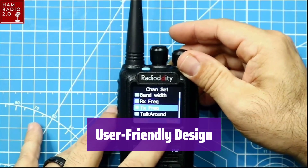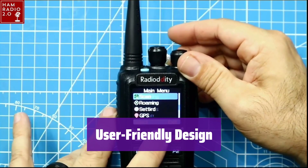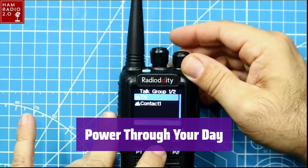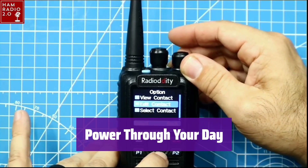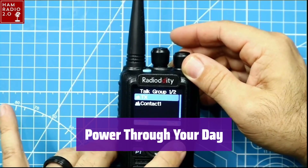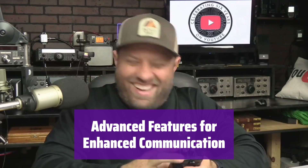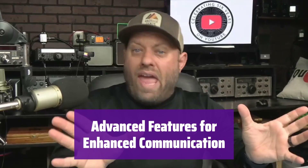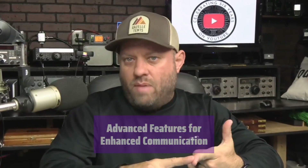The intuitive interface features a backlit screen, customizable side keys, and front panel editing. Sending and receiving SMS messages is also easy. The 2,000 mAh battery provides up to 16 hours of normal use and 150 hours of standby time. It offers a range of advanced features including recording, emergency alerts, VFO, DTMF, scan, talk-around, and more — designed for versatility and reliability.